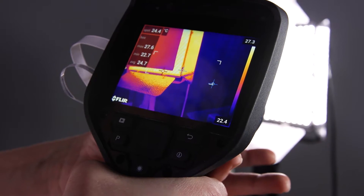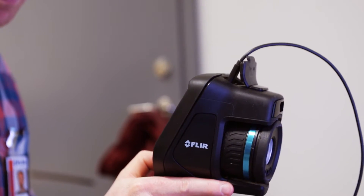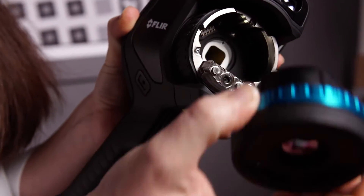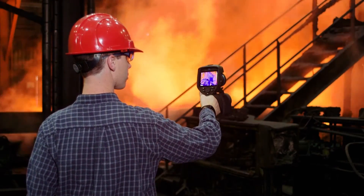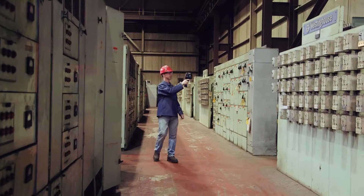The most interesting thing with this camera for me was that it was quite small but with a good detector, so we can make a big effort to get really good quality lenses. All the lenses are of the same size, so you don't have to put something on top of the camera making it clumsy with the wrong weight distribution.